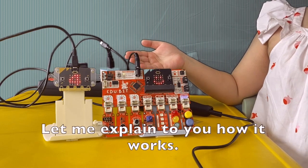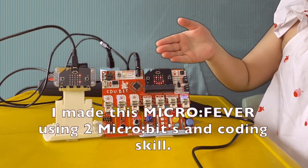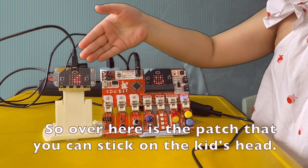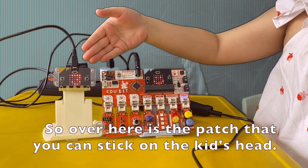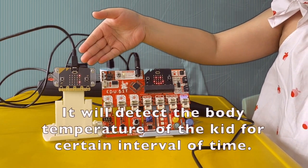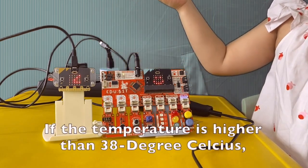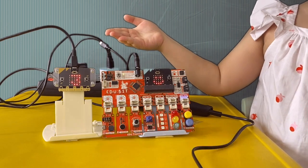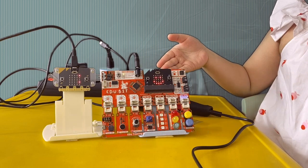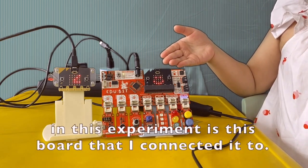Let me explain to you how it works. I made this Microfever using two microbits and a coding skill. Over here is the patch that you can stick on the kid's head. It will detect the body temperature of the kid for a certain interval of time. If the temperature is higher than 38 degrees Celsius, it will send a signal to the phone or any gadget that you connect to. In this experiment, it's this board that I connected it to.